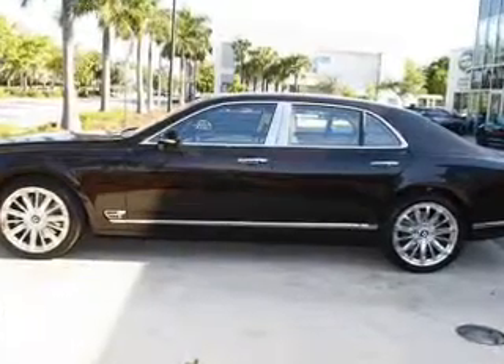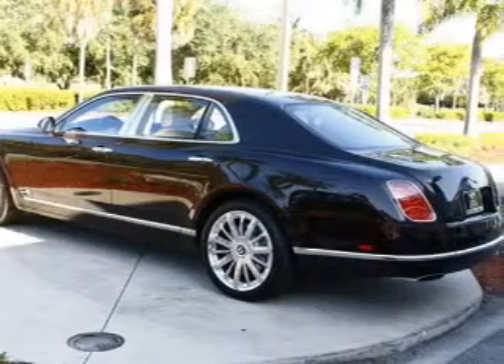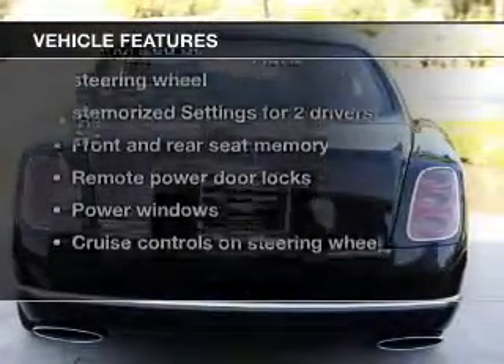Find your way easily with the included navigation system. Brake safely with the anti-lock braking system. Pamper yourself with memory settings. Plus enjoy these notable features that are included in this vehicle.